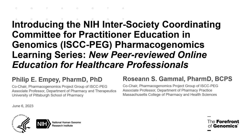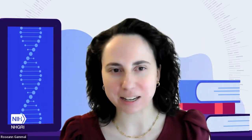Hi, everyone. Welcome. Thank you so much for joining us today for this webinar entitled Introducing the NIH Intersociety Coordinating Committee for Practitioner Education and Genomics, Pharmacogenomics Learning Series. These are new peer-reviewed online education modules for healthcare professionals. My name is Roseanne Gammel, and I am one of the co-chairs of the Pharmacogenomics Project Group of ISCC-PEG.